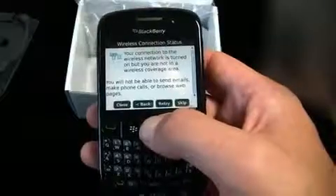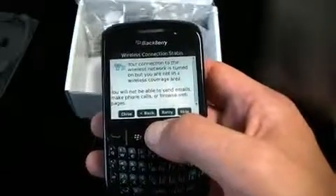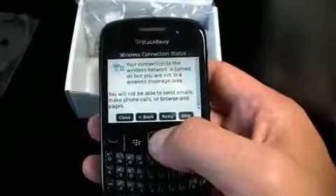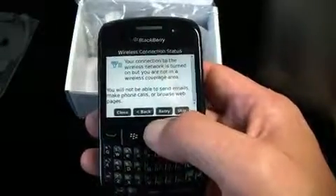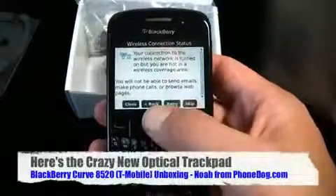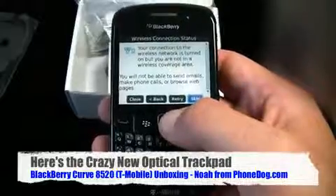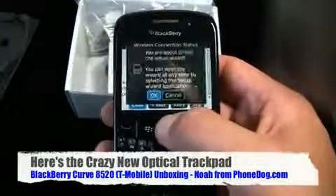I like BlackBerry trackballs, but apparently the trackball is the single highest point of failure on BlackBerry devices - I've been told that by a few places, though I can't verify it. That might be why they're moving towards the optical D-pad.